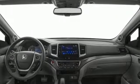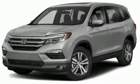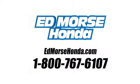Every Honda's designed with the driver in mind. See what it can do for you when you take it for a test drive. Call us today at 1-800-767-6107.